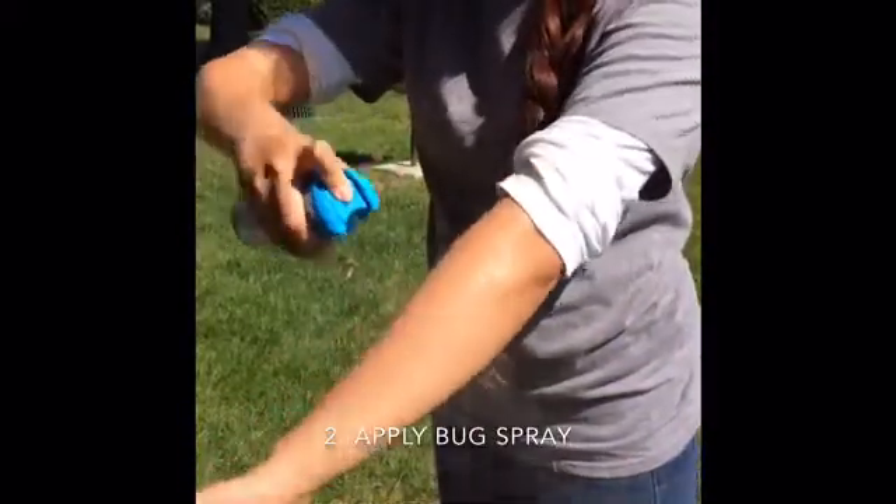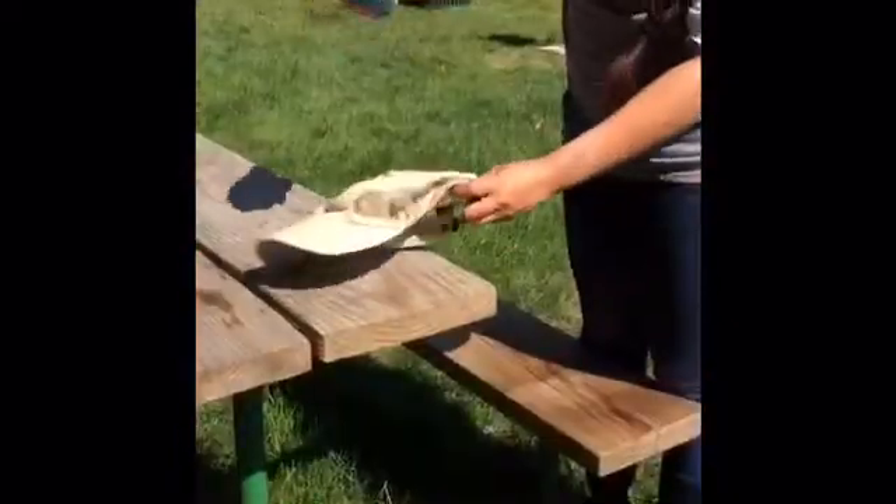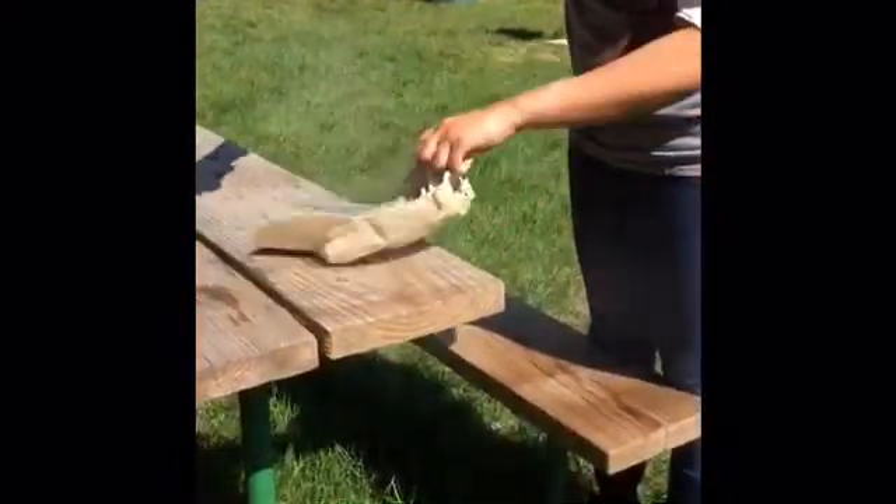Second, apply insect repellent. Use an EPA-registered bug spray with DEET on the skin, and use permethrin on clothing and boots.